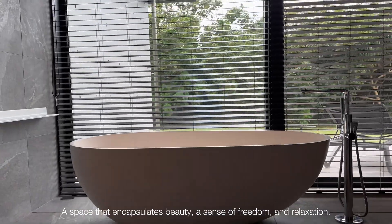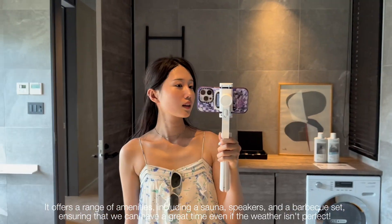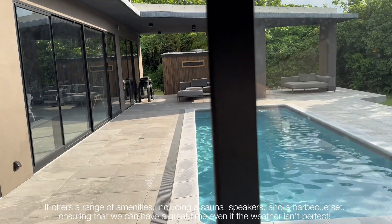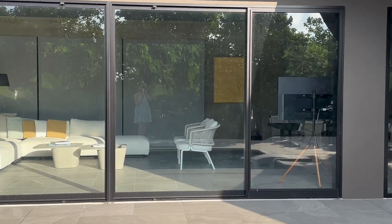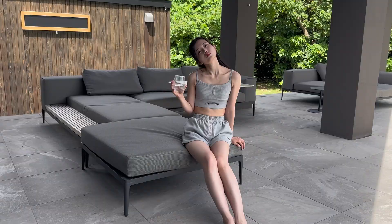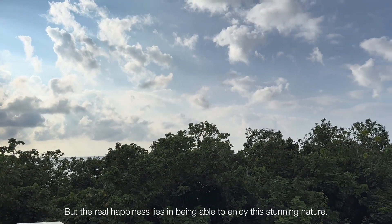It's a space that encapsulates beauty, a sense of freedom, and relaxation. It offers a range of amenities including a sauna, speakers, and a barbecue set, ensuring that we can have a great time even if the weather isn't perfect. But the real happiness lies in being able to enjoy the stunning nature.